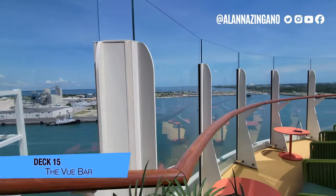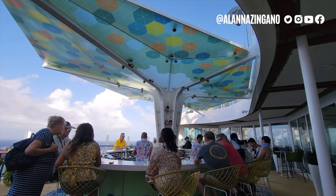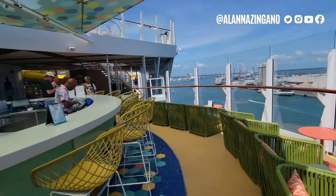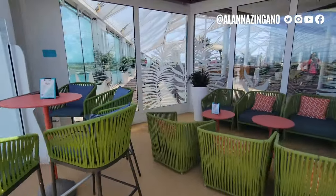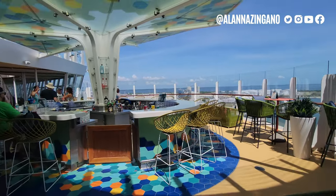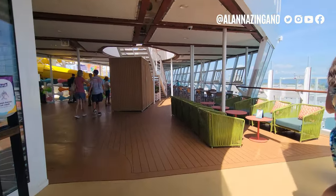Now we are at the View Bar — a great spot to enjoy. It's actually very popular. You can come here for a nice beverage during sail away. There's this beautiful piece above to give you some shade, and it's somewhat cantilevered so you can get good views of what's happening. Spoiler: this is actually one of those happy accidents — it was supposed to be another cantilevered hot tub in this area, but it didn't work out, so they turned it into a bar. It's a very popular spot. Let me know if you would prefer the bar or another hot tub!